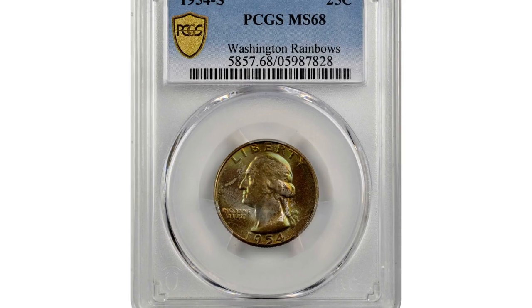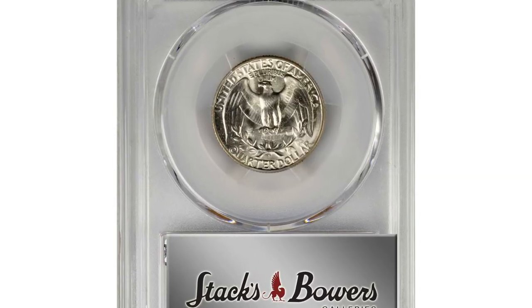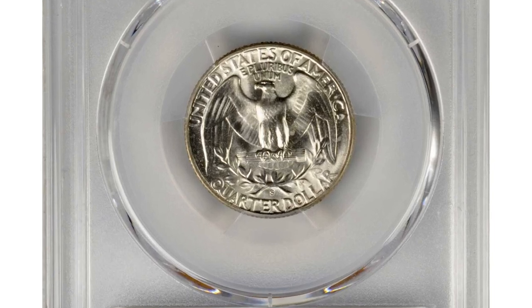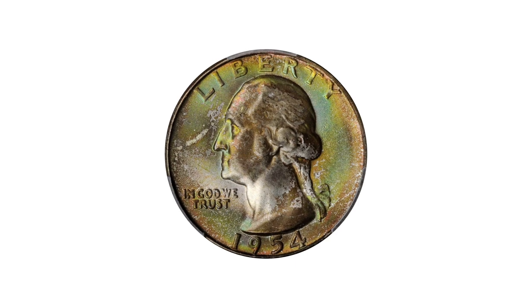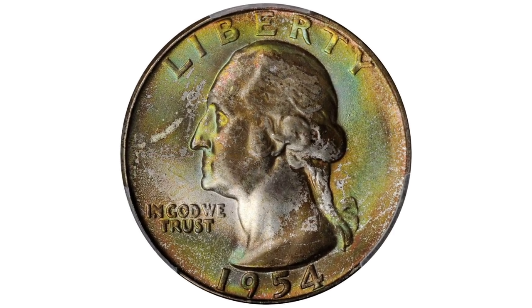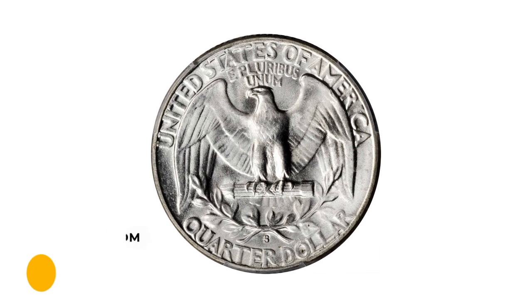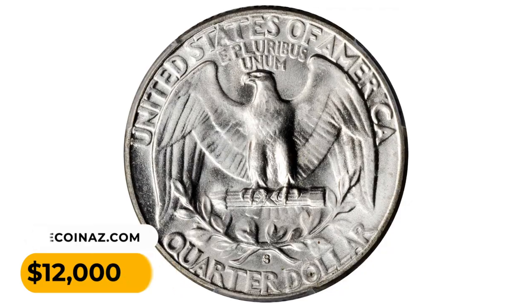Number 12: a 1954-S Washington Quarter in MS68 condition. Beautifully toned — surfaces are layered in olive copper patina with softer blue-gray, gold, and pale pink highlights that are most readily evident at direct viewing angles. The reverse is brilliant and both sides are equally well-preserved, bordering on pristine. Sold for $12,000.